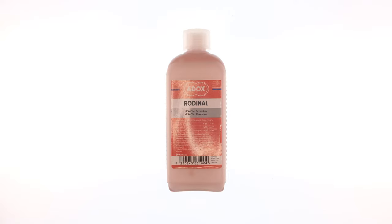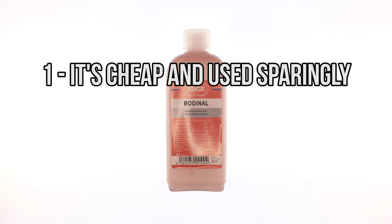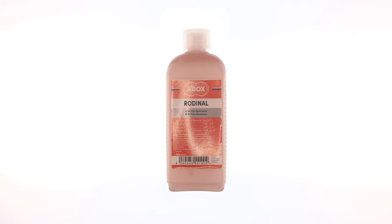There are three reasons why I like Rodinal. One, it's economical, both in the sense that it's relatively cheap, and it's also heavily concentrated, requiring high dilutions. With this stuff, a little goes a long way.